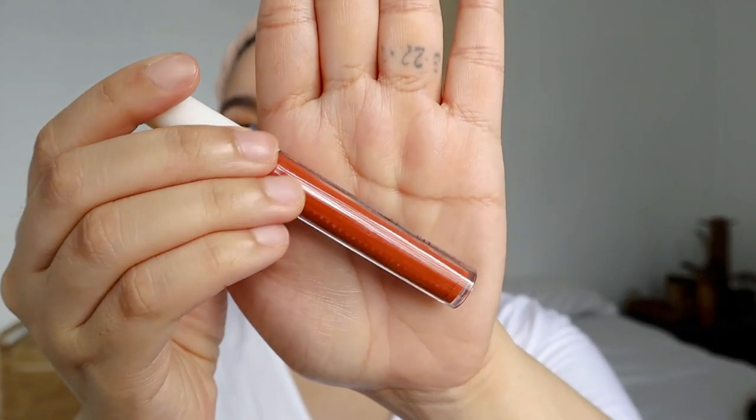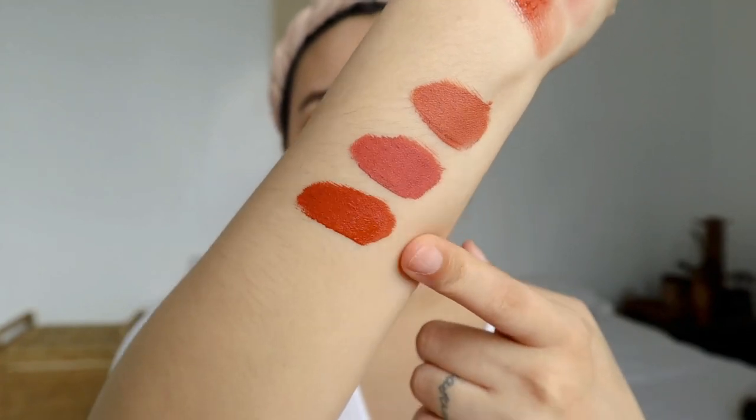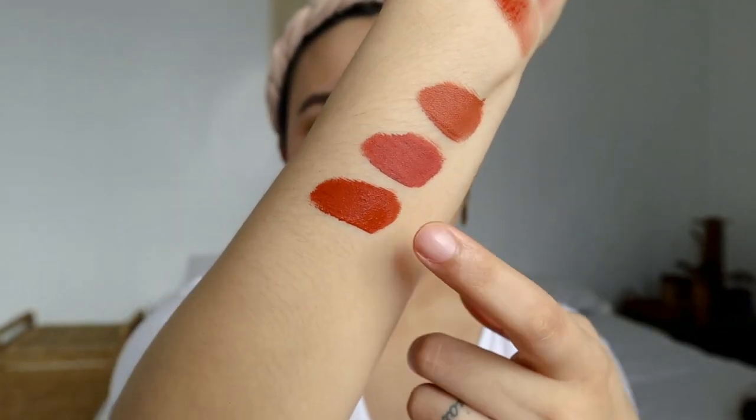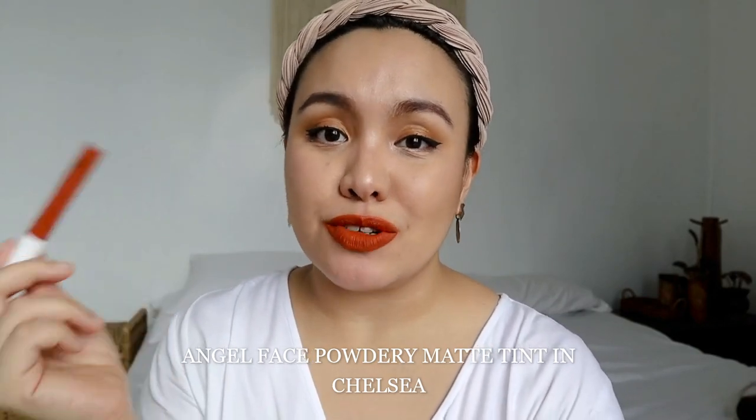The next shade is called Chelsea. It's a very deep burnt orange on my lips. This one is definitely a shade that looks great on whatever skin tone — it's good on fair skin, good on deep morenas, good on morenas. Definitely a universally flattering shade.